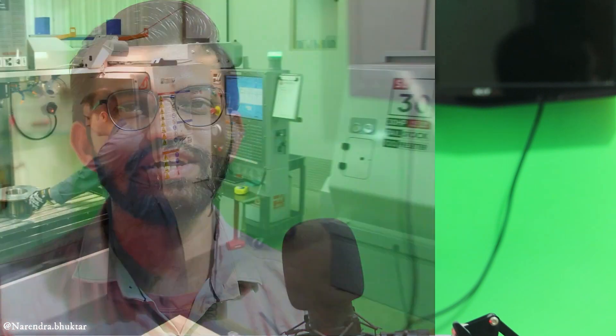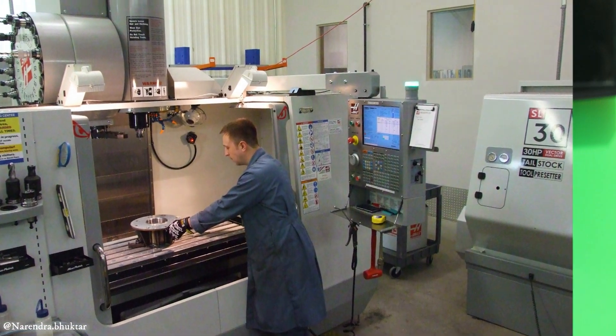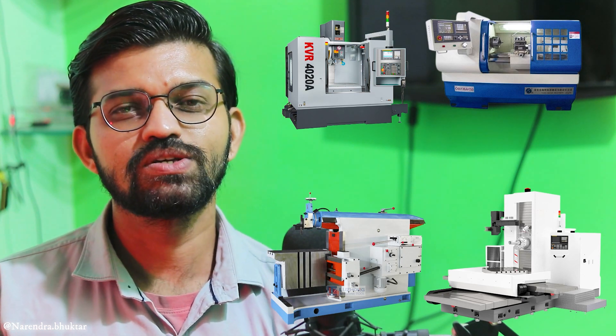On the other side, this is the CNC shop, which has all the computerized numeric control machines such as CNC lathe machine, CNC vertical milling, CNC horizontal milling, and CNC shapers. The journey from this traditional machine shop to a CNC machine shop is what we are going to learn about in this video.